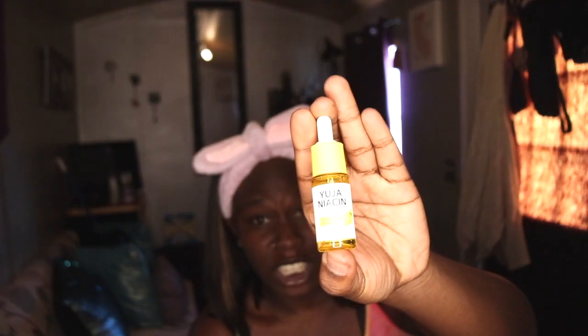Alright, that's the serum. Put a decent amount on. These are the only products I'm gonna put on for you. That was the serum — again, smells like lemon.